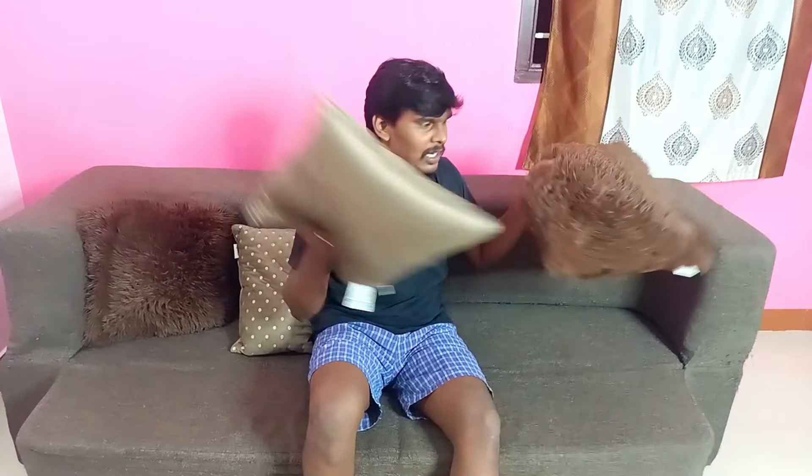So, I am going to tell you how to use this material and this sofa. This is the 7th Heaven brand. This is a 4-seater sofa. I use this sofa for 4 people and I have been using it for 6 months. We will see the advantages and disadvantages. If you are subscribed to our Krithiyaswitch channel, please subscribe and click on the bell icon.